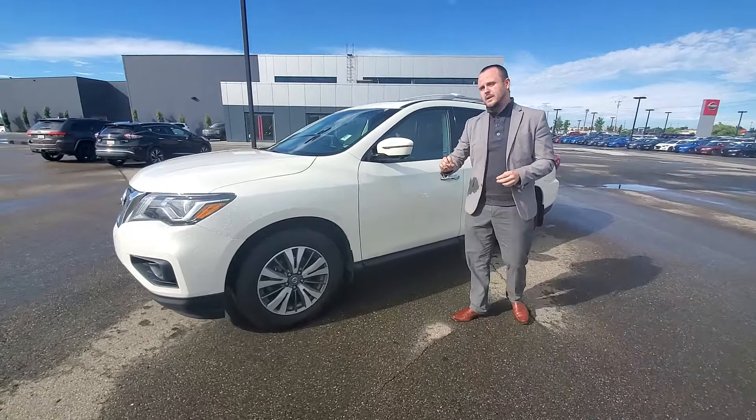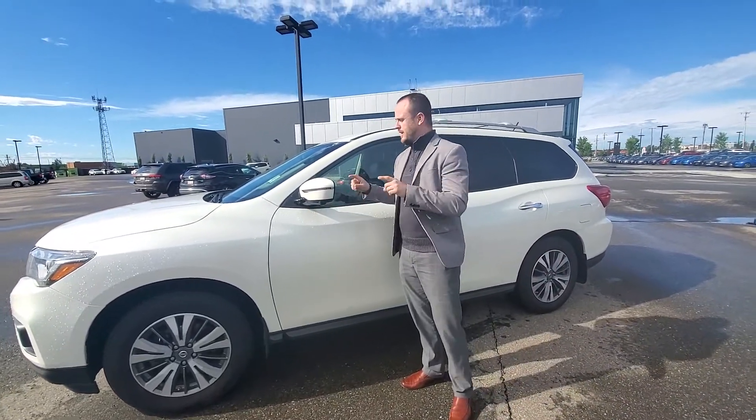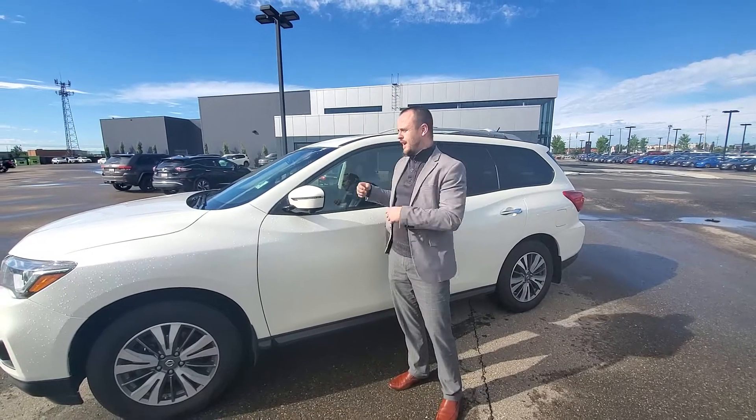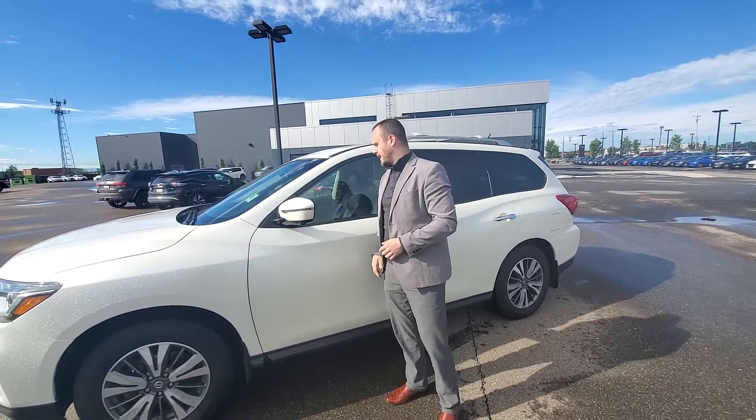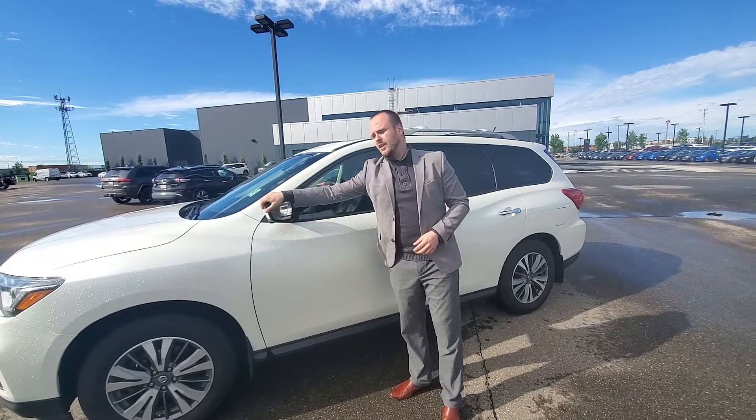I like these aluminum alloy dual tone rims. You have your bird's eye view camera — essentially you have a camera on each side, as well as front and back, which is really nice and handy for parking. These mirrors are breakaway and they also have heating.